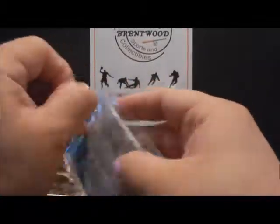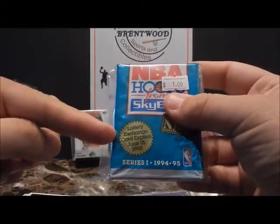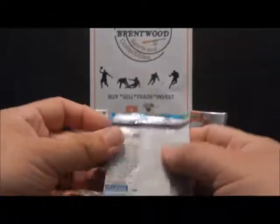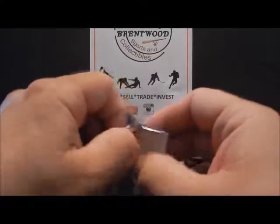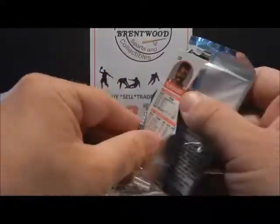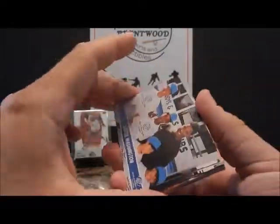Hoops had a lottery exchange where if you got the draft card you could send it in by mail and get the draft set in return. Hoops was one of the first ones to do that — they started in 92-93 with the Shaq rookie. Let's see what we got here.